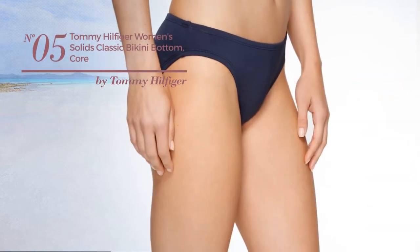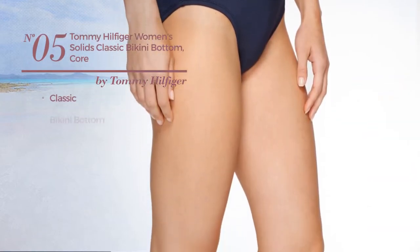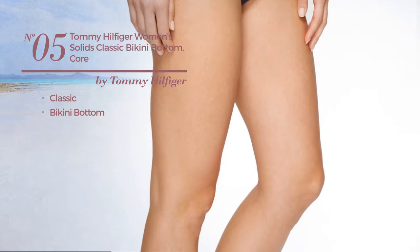Number 5. Featuring a classic design with a bikini bottom. Available exclusively in navy color.